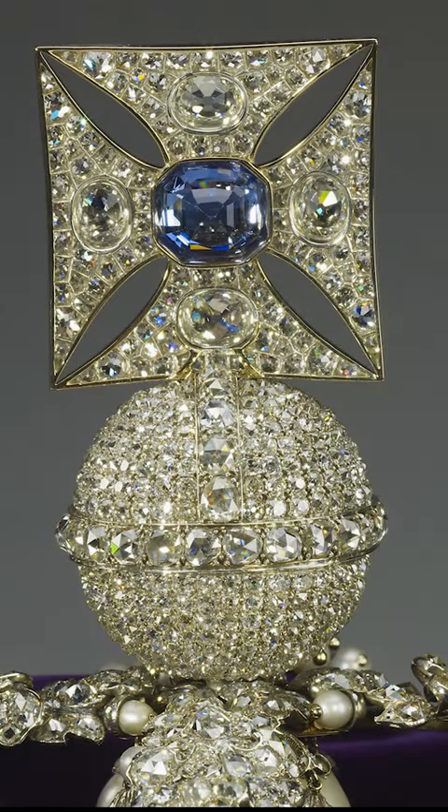So many of the individual jewels in the crown jewels have a really fascinating history. Take, for example, this sapphire in the cross on top of the Imperial State Crown of 1937. It was first added to the Imperial Crown in 1837 for Queen Victoria, but has a much longer pedigree.